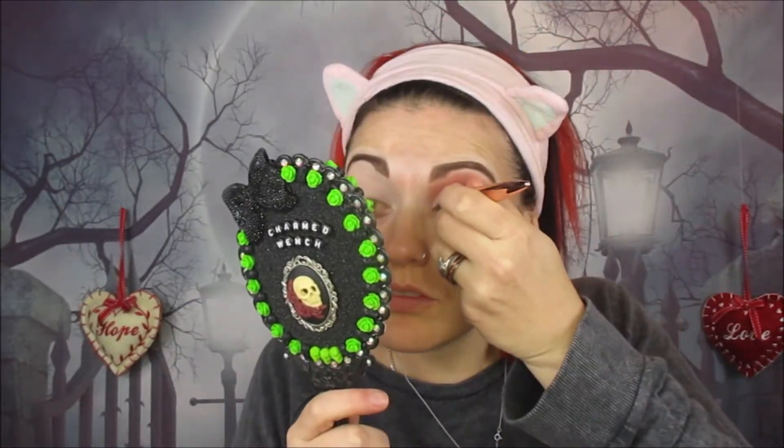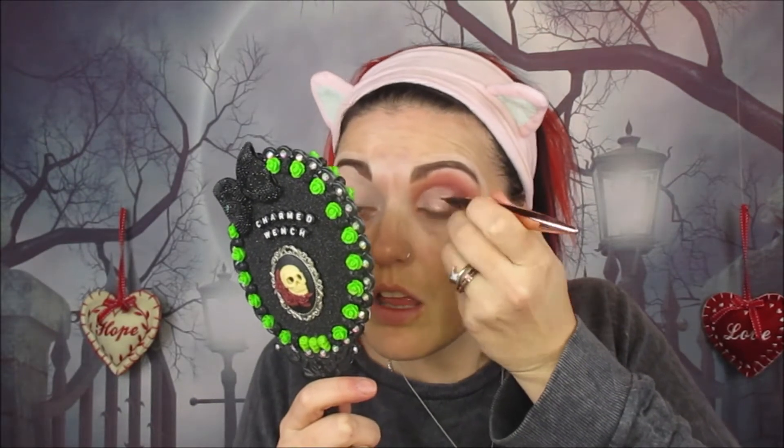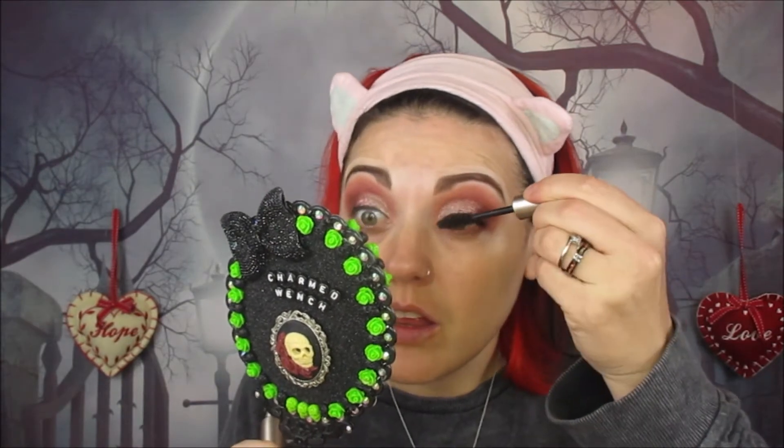Now we're using the Makeup Revolution Renaissance Flick Liner and doing a basic eyeliner — no wings, nothing fancy, because you're going to be putting lashes on. I use eyeliner just because it gives a neater edge when applying a lash. We'll do the other eye and then go in with the Lashtopia mascara from Bare Minerals on the upper lashes. Now we're going into the LA Splash lashes — these are amazing. These are Golden Gatsby faux mink lashes, so pretty.